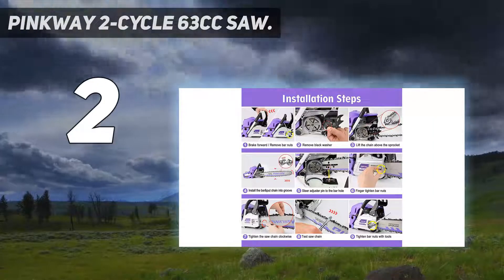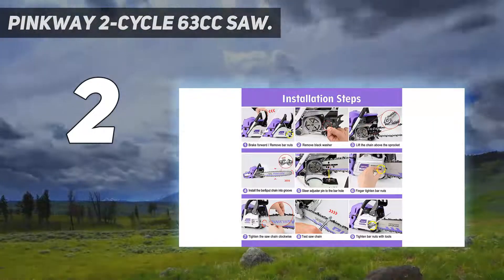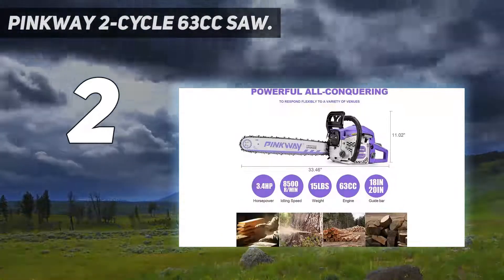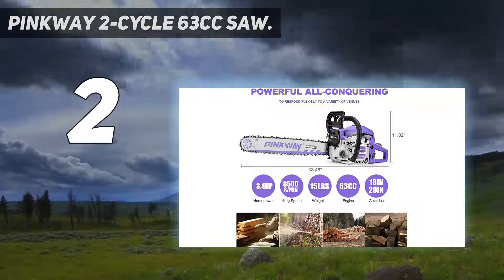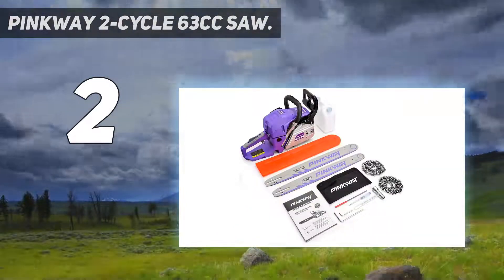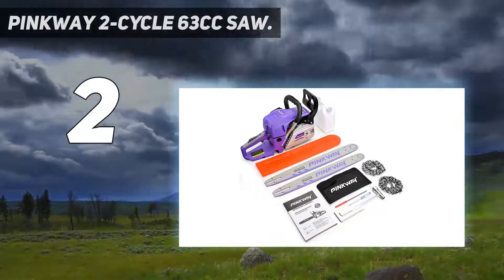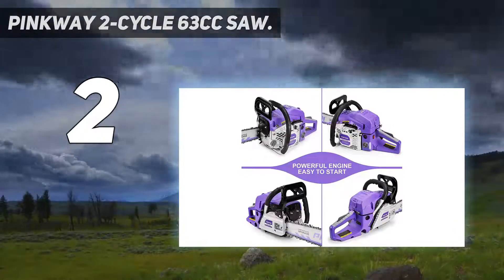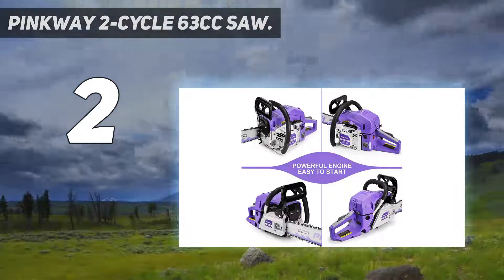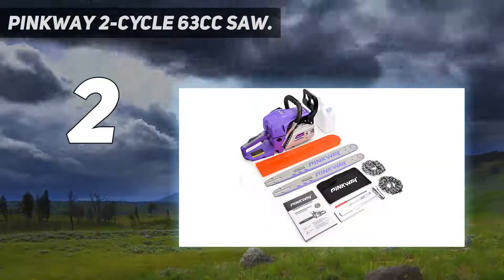Number 2 on my list: Pinkway 2 Cycle 63cc Saw. If you are looking for a reliable product at an affordable price range, then Pinkway is the right place to look. They are known for providing good quality power tools. Their gas-powered chainsaw is equipped with a 63cc stroke engine that ensures strong delivery to the bar. In addition to that, it also ensures low kickback chain.